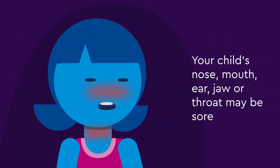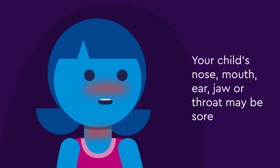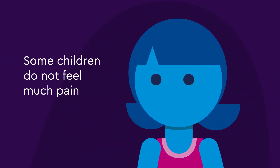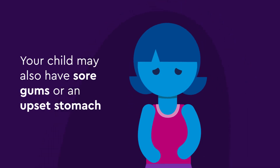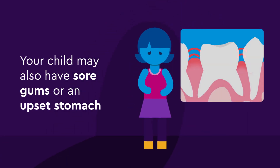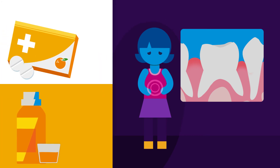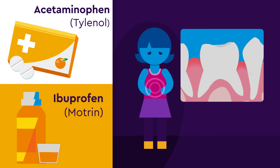Your child's nose, mouth, ear, jaw, or throat may be sore after treatment, but some children do not feel much pain after the procedure. Your child may also have sore gums or an upset stomach. Your care team will recommend medications for pain after the procedure, which usually includes acetaminophen, or Tylenol, and ibuprofen, or Motrin.